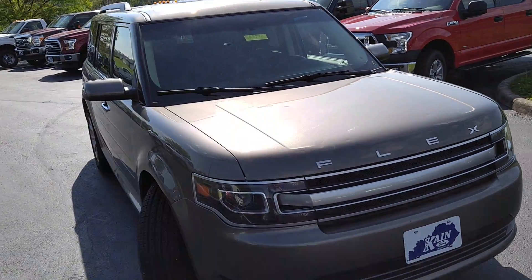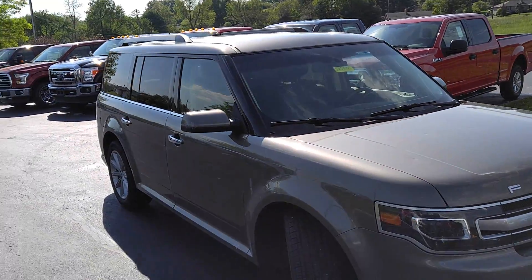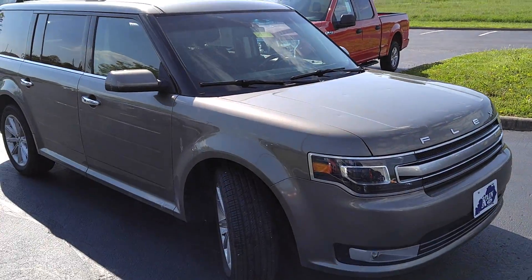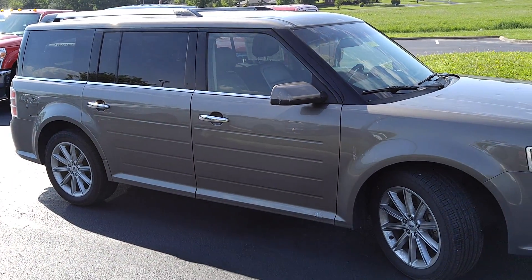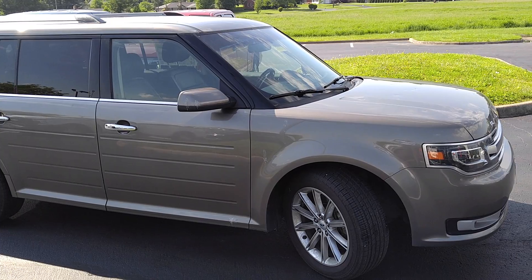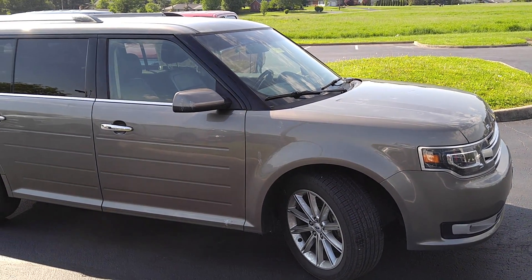Hi folks, Bill Edwards, Jack King Ford here. Wanted to show you this 2013 Flex that we have here. These are hard to find vehicles, but you'll never find a more comfortable vehicle. It seats so many people and it's just amazing the amount of room in it.